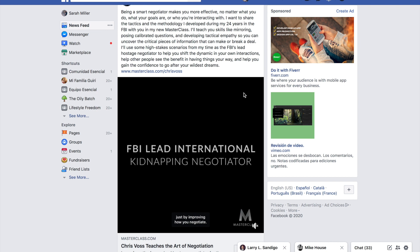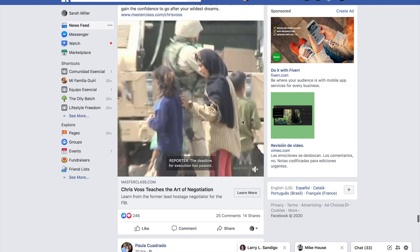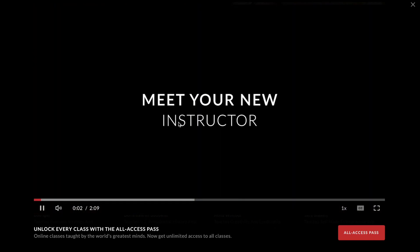By clicking on this Facebook ad, instead of it bringing you straight to the checkout page, it brings you to a pre-sale page where you can watch the full trailer and get more information about what you'd be getting by signing up to Masterclass.